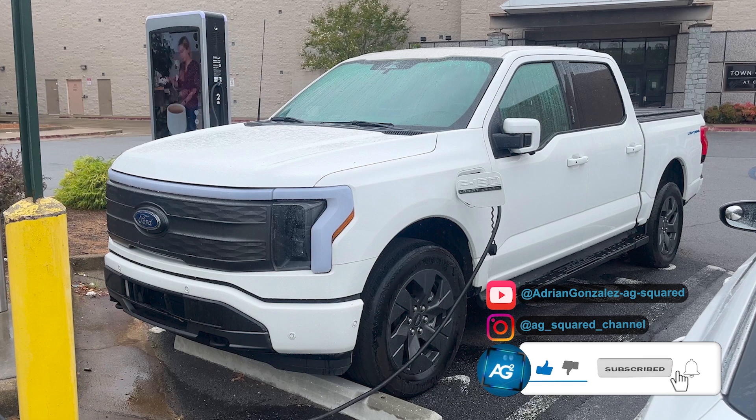Hey folks, AG Squared here to share with you three tips that I use to effectively pay zero dollars to drive my truck. I do drive an F-150 Lightning, which is Ford's fully electric version. But before people start reacting with 'oh but Adrian, you actually pay for electricity' — not necessarily. Hold on, here are those three tips for you.